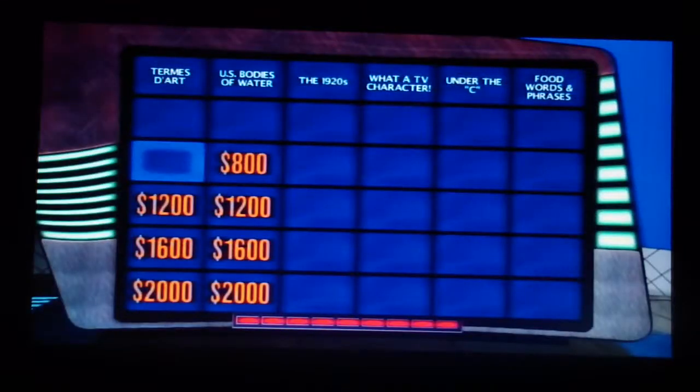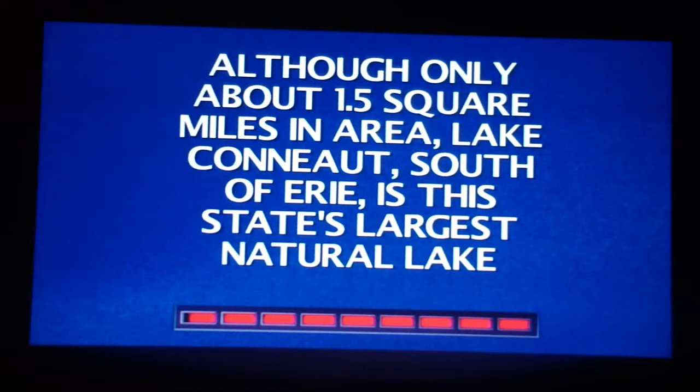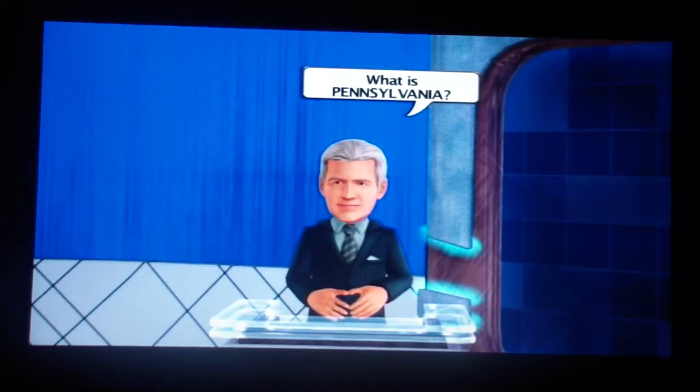Player 1. For only about 1.5 square miles in area, Lake Conioc, south of Erie, is this state's largest natural lake. Here's the correct response: Pennsylvania. Okay, it's Pennsylvania.